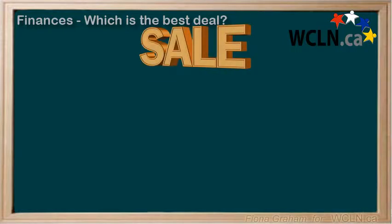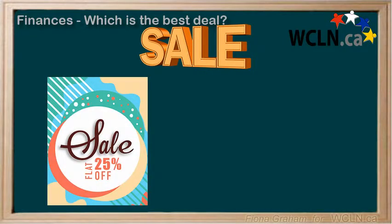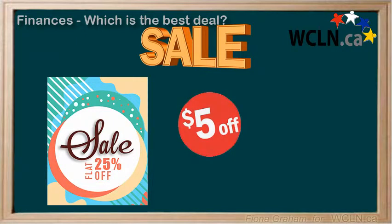Which is the best deal? It can be hard sometimes to know which items on sale are the best deal. Sometimes a sale will advertise a discount rate as a percent, like 25% off, and other times we are given an amount off, like $5 off the original price. Let's look at an example.